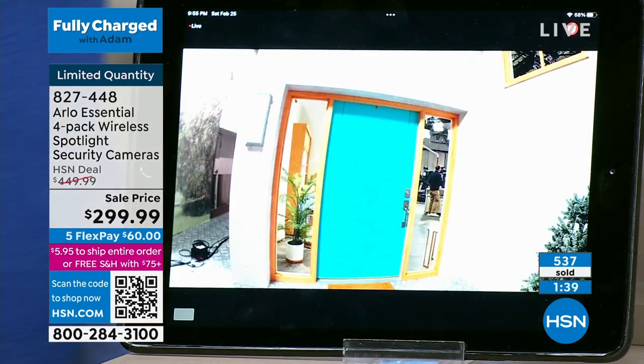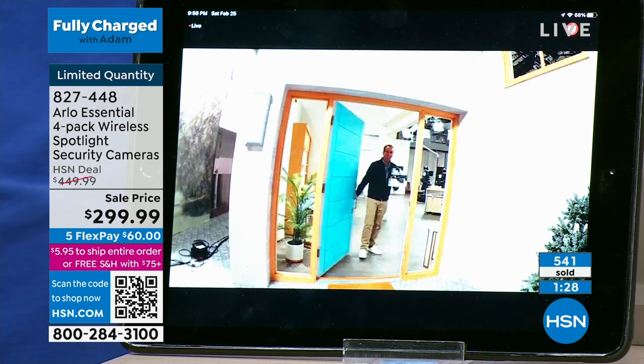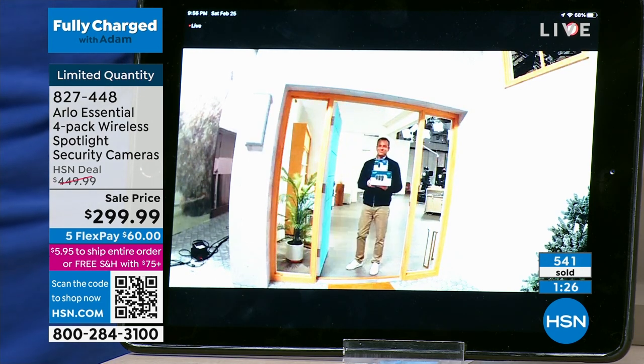Also, this exact one — the Arlo Essential — was just rated number one last month by one of the top leading consumer reporting magazines of all security cameras. Arlo's the top-selling security system in the country, and this is their most popular camera.